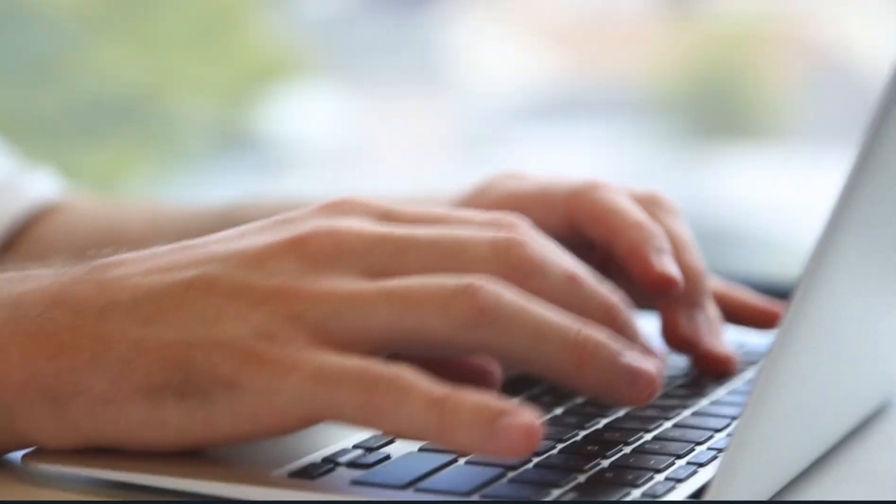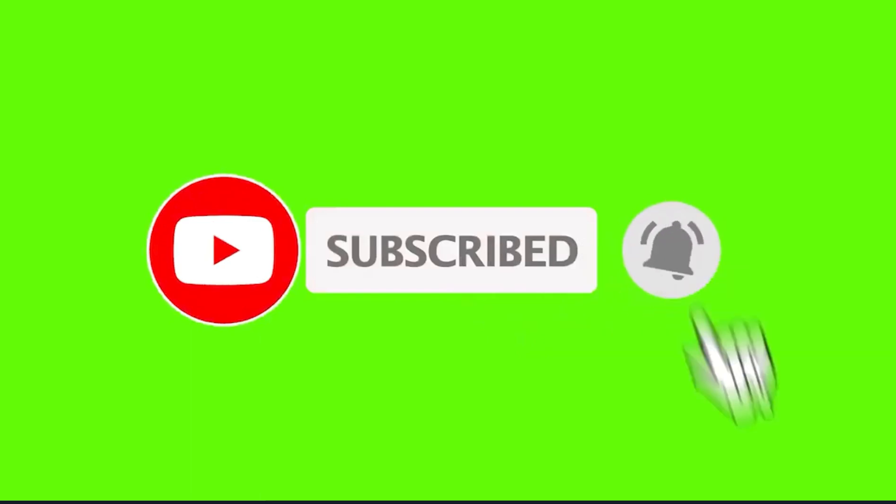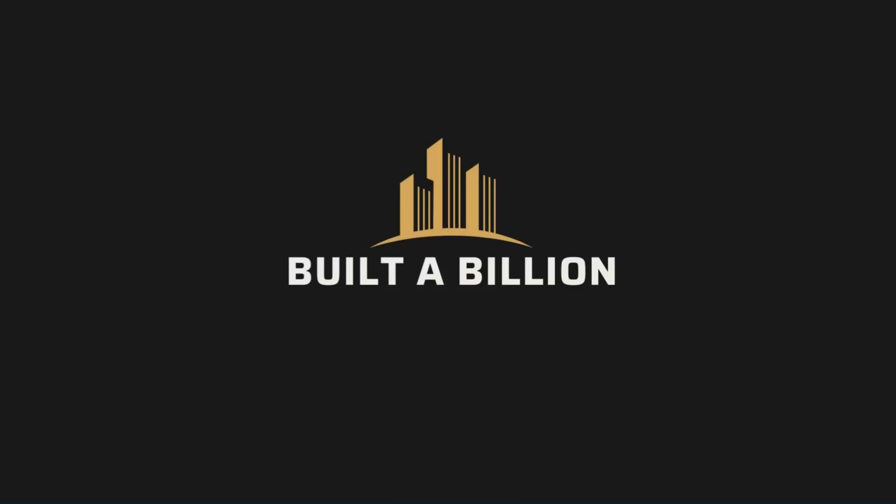What do you think about these expensive American mega projects? Let us know in the comments below. There's another video on upcoming American mega projects — click that video on the screen to watch something you haven't seen yet. Thanks for visiting Built a Billion.